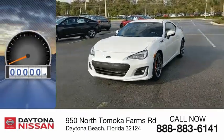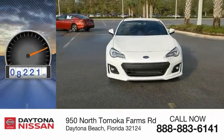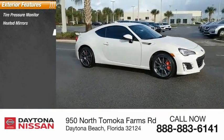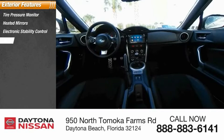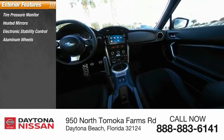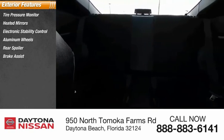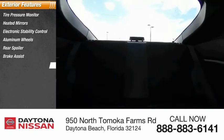This vehicle has less than 10,000 miles. Here are some of this vehicle's great options: tire pressure monitor, heated mirrors, electronic stability control, aluminum wheels, rear spoiler, brake assist, traction control, stability control, daytime running lights, and remote keyless entry.